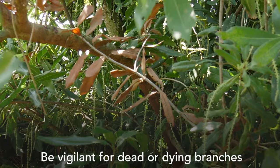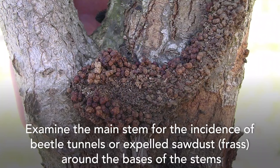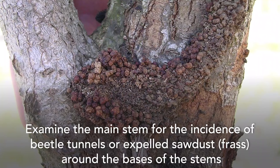Be vigilant for dead or dying branches. Examine the main stem for the incidence of beetle tunnels or expelled sawdust or frass around the bases of the stems. Symptoms are usually more pronounced during autumn and just before the first spring rains.